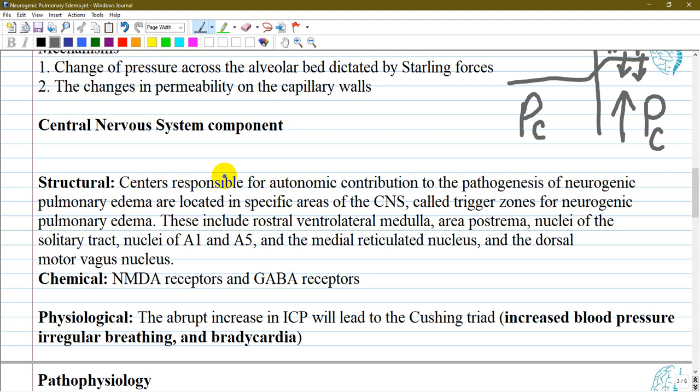When the central nervous system is injured, it initiates a state of sympathetic overflow. The centers responsible for autonomic contribution to the pathogenesis — called trigger zones for neurogenic pulmonary edema — are the rostral ventrolateral medulla, the area postrema, the nuclei of the solitary tract, and the dorsal motor vagus nucleus.